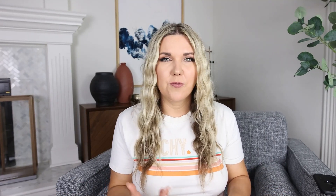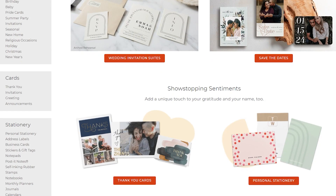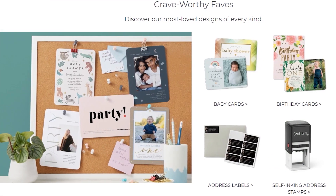One of my favorite hacks is creating personalized gifts that people actually want. An affordable way I do this is through Shutterfly — I want to thank Shutterfly for sponsoring today's video. You're probably familiar with Shutterfly for creating photo books or prints, but they also have cards and stationery, which are some of my favorites.